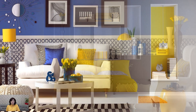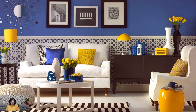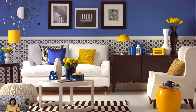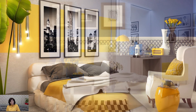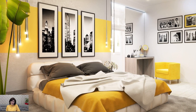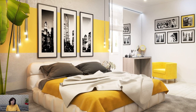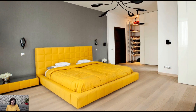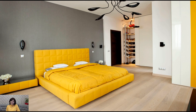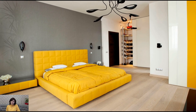One of the key benefits of using yellow in interior design is its ability to instantly brighten and open up a space. Pale shades of yellow, such as soft buttercream or creamy vanilla, reflect natural light and create a sense of airiness, making smaller rooms feel larger and more expansive. In larger spaces, bolder shades of yellow, such as sunny lemon or vibrant mustard, add warmth and depth, infusing the room with personality and charm.